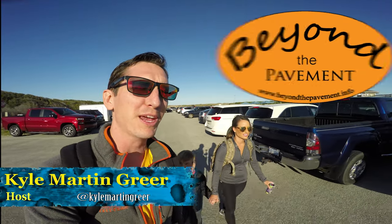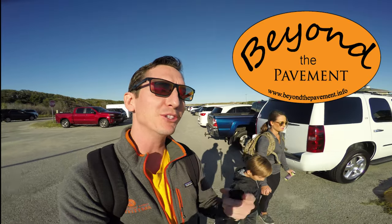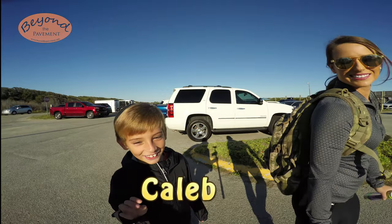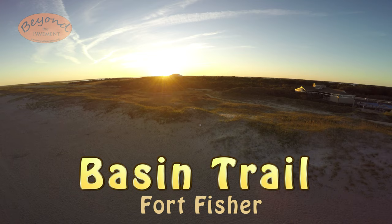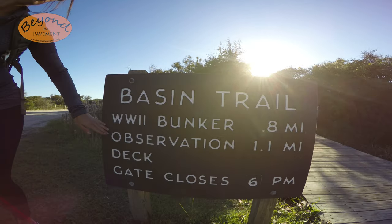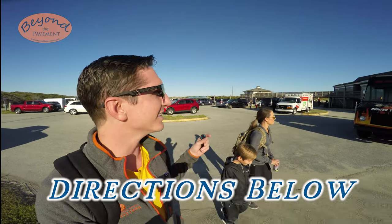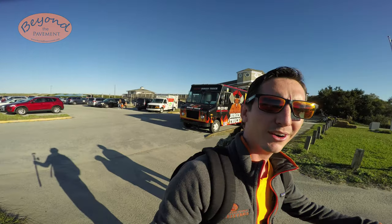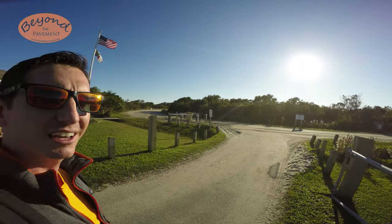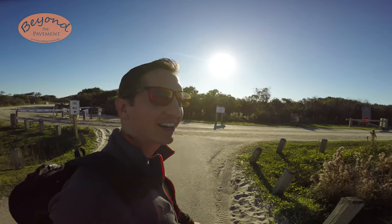Hello, welcome to another episode of Beyond the Pavement, the show dedicated to exploring the beauty of the outdoors and hopefully inspiring you to adventure out yourself. Today I have Casey and Caleb and we are by Fort Fisher, about to take the Basin Trail. I'll put a link to directions down below so you'll find this parking lot. You just find this little gateway to your left, and the Basin Trail is right across the way by this gate.